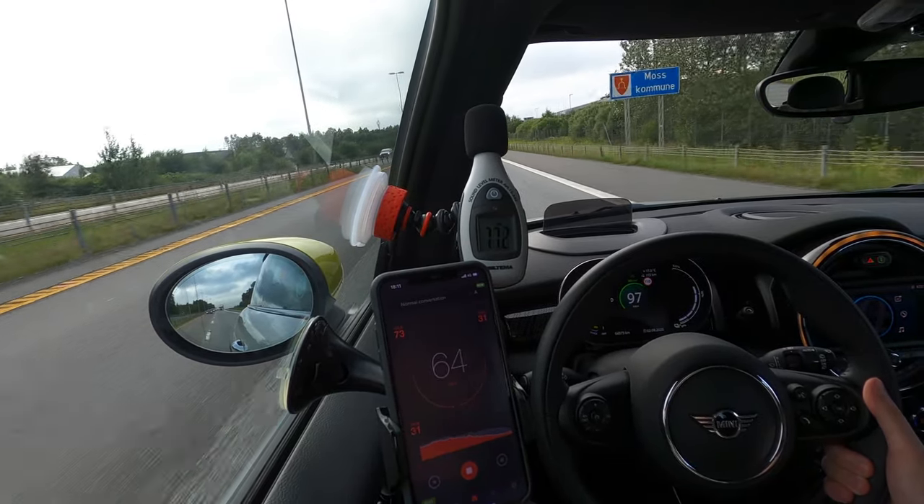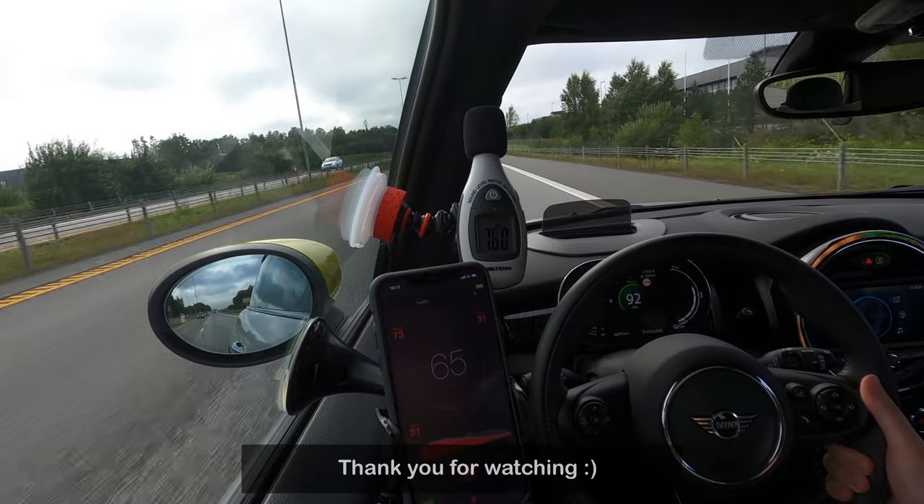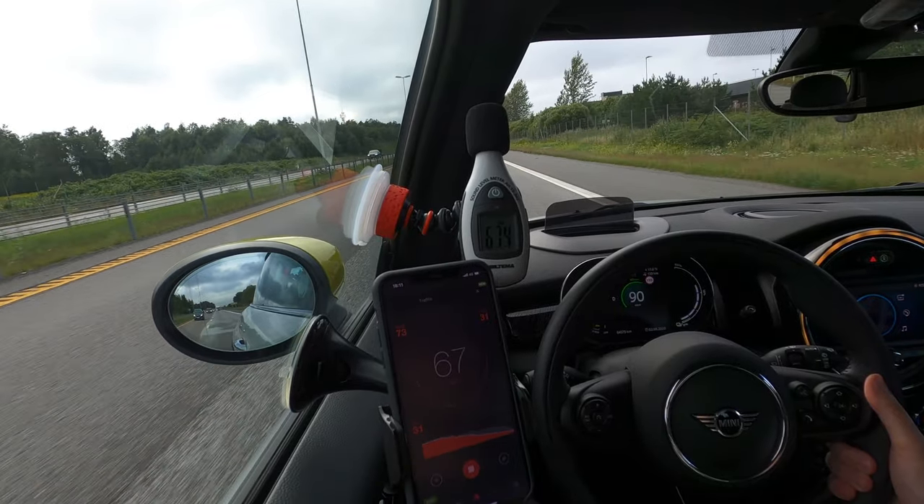Anyway, I think it's interesting to see, maybe just for fun. Thank you for watching this video — I'll see you in the next one. Cheers!